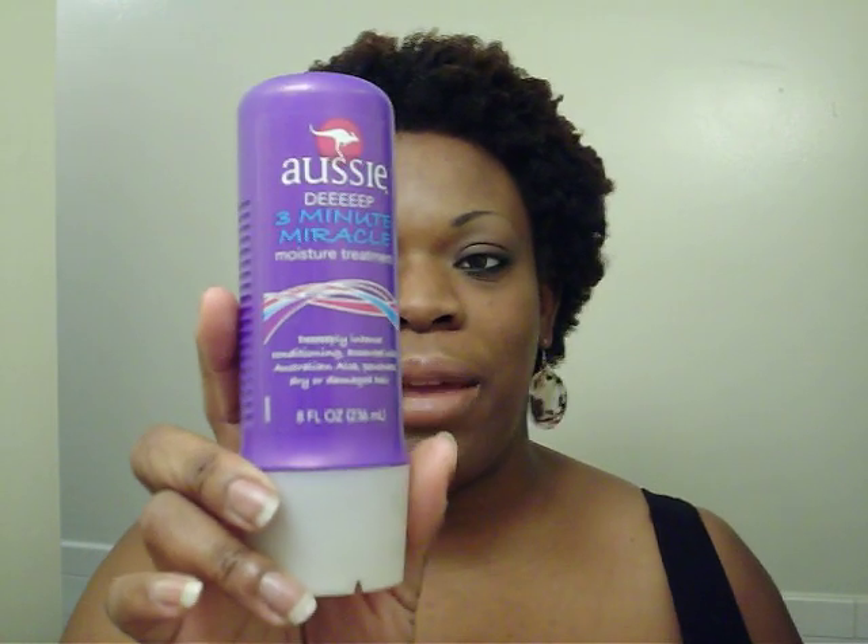This is another conditioner too: the Aussie Deep Three Minute Miracle Moisture Treatment. I use that every now and then.